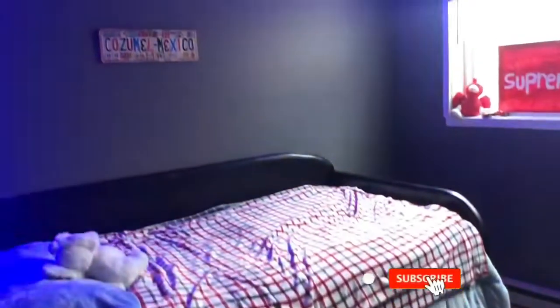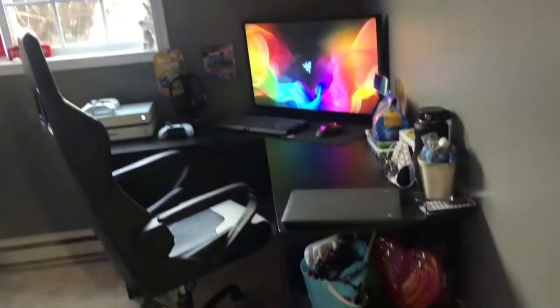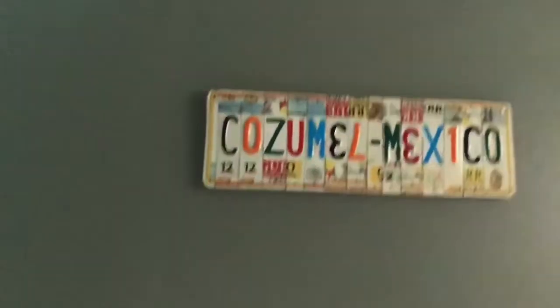So first we're starting off with my bed, my stuffed animal Ellie, my Cosmo Mexico that my mom got me. I've got my sports stuff and whatever I have up there, and my LEDs.